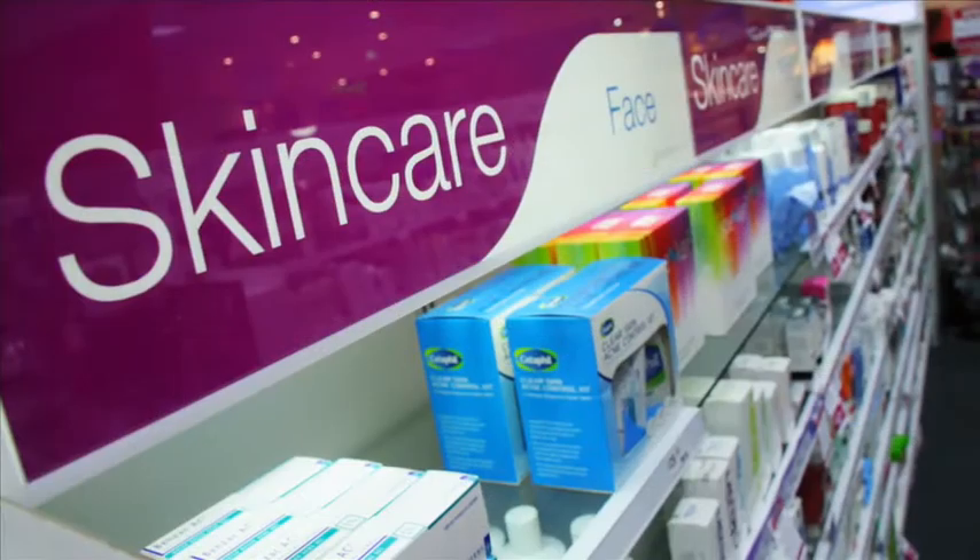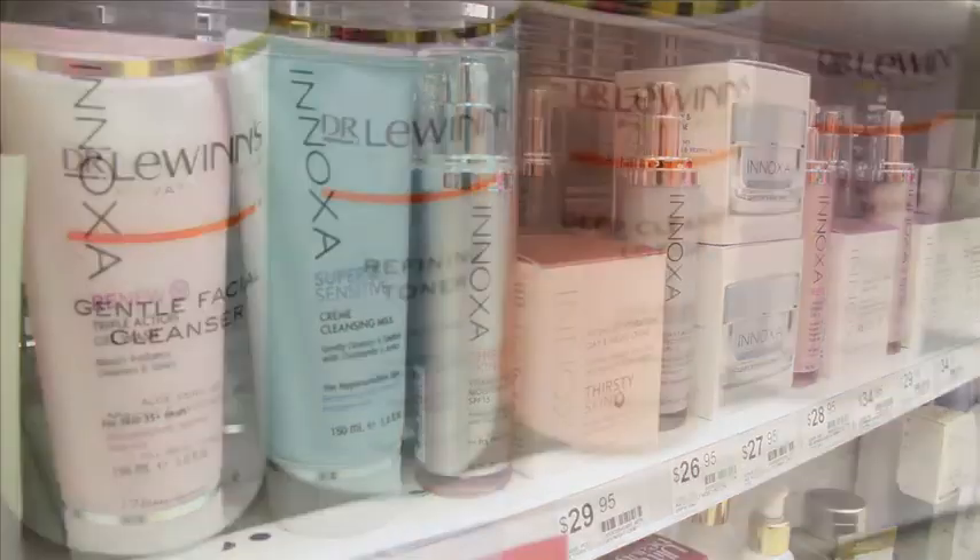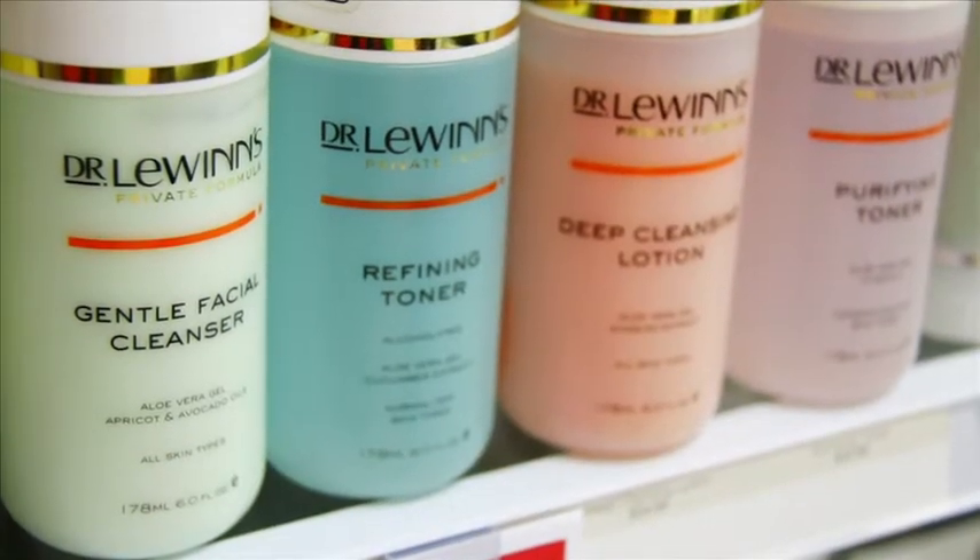Basically not missing any of the steps of basic skincare routines is really important. So we've got our cleansing, we've got our exfoliating, and also the toning and moisturising.